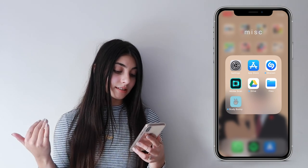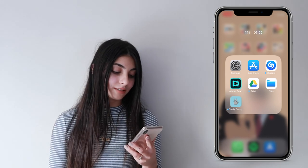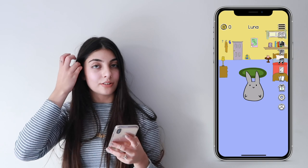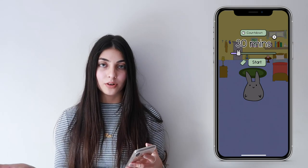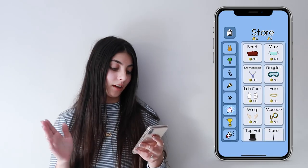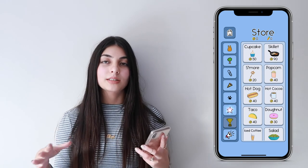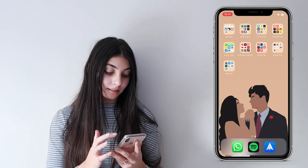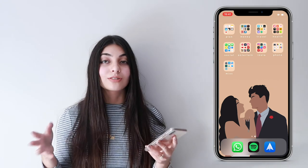My last folder is miscellaneous. I have Settings, the App Store, Shazam, Adobe Scan which is a scanner app to digitize documents, Google Drive, and Apple Files. I also recently downloaded Study Bunny — since we're going into online learning, I want to make sure I don't reach for my phone as often. You set a timer and for that hour no notifications come through. The more you complete, the more coins you earn to buy outfits and accessories for your bunny.